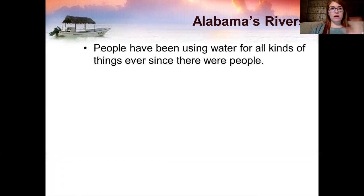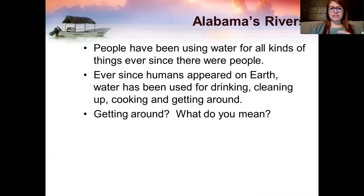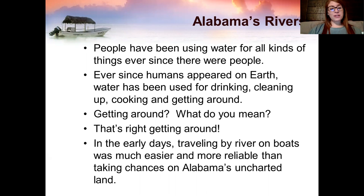People have been using water for all kinds of things ever since there were people, really. Ever since humans appeared on Earth, water has been used for drinking, cleaning up, cooking, and for getting around. In the early days, people traveled by river on boats because it was much easier and much more reliable than taking chances on Alabama's uncharted land.